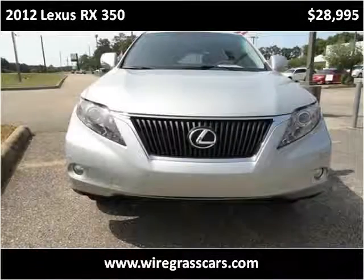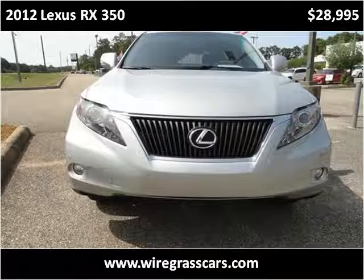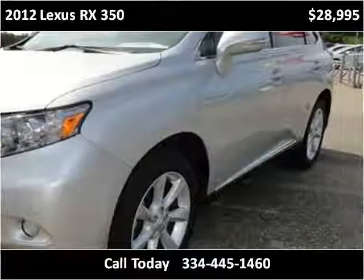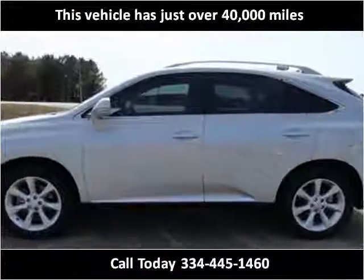This 2012 Lexus RX 350 is available from Moats Auto Exchange. This vehicle has just over 40,000 miles.